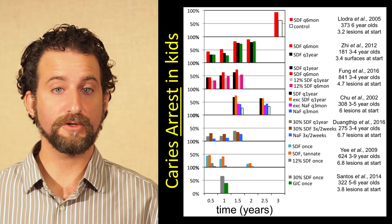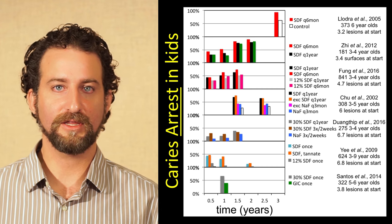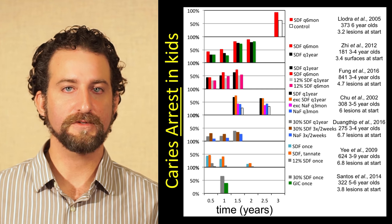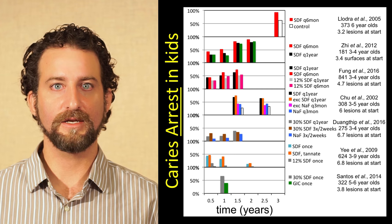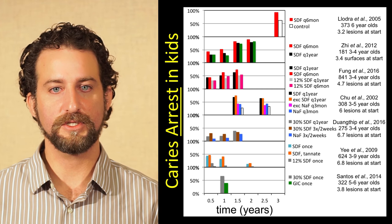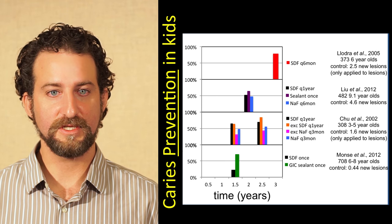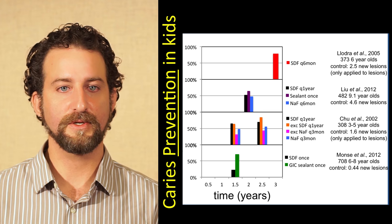There are also different concentrations of silver diamine fluoride shown in these studies. The FDA has made it simple for us by only clearing the most highly concentrated version — 38%. The 12% doesn't seem to work quite as well, and the 30% is more variable. Moving on to caries prevention, these studies were done in children — as was the previous section.